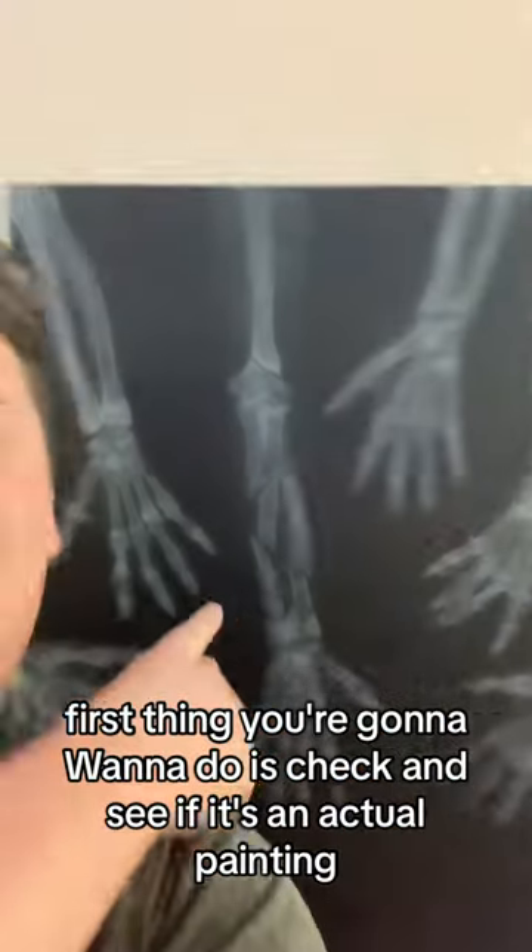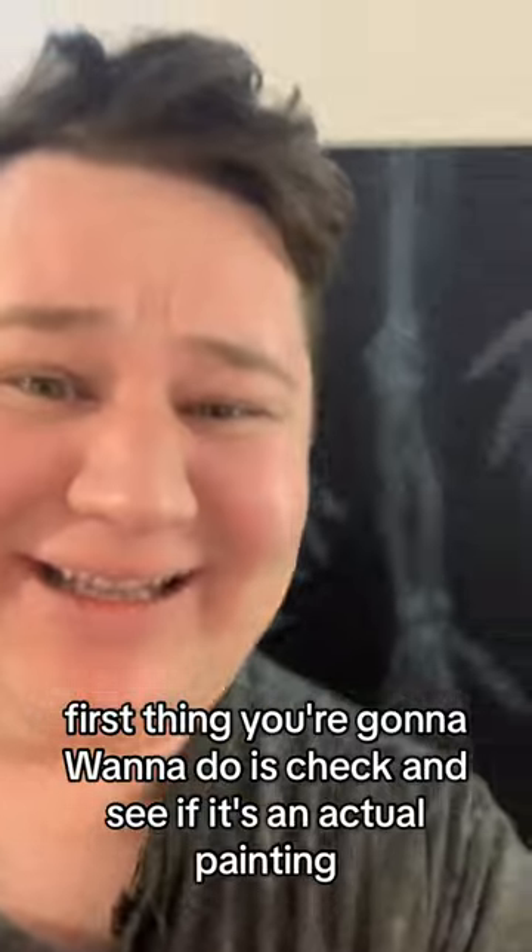First thing you're going to want to do is check and see if it's an actual painting — like this was actually painted with paint. You're also going to want to know if it's actually any good — does it look like it was done by someone who's actually decent at painting?